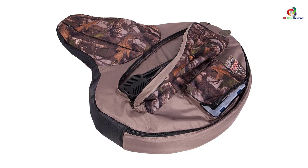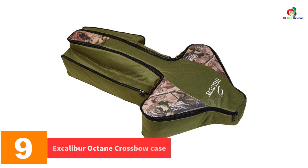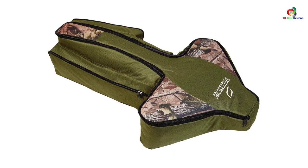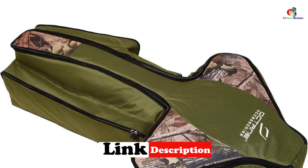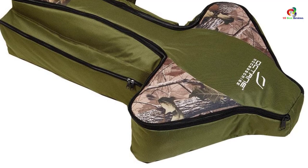Moving on, at number 9 we have the S-Caliber Octane crossbow case. This case is designed to be compatible with all types of crossbows. It has durable and highly padded interiors that offer reliable protection, and is made with waterproof and damage-resistant materials, improving its durability. The lightweight design makes it easy to carry when going hunting. It has a large interior space that can hold crossbows of 20 inches perfectly, and comes at an affordable price.